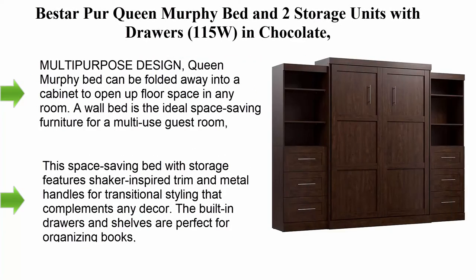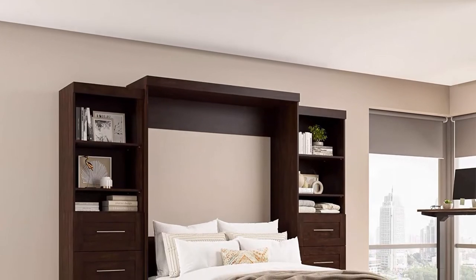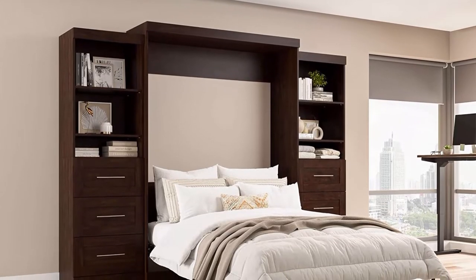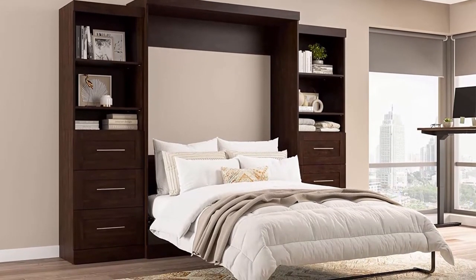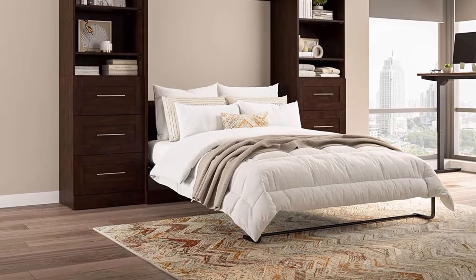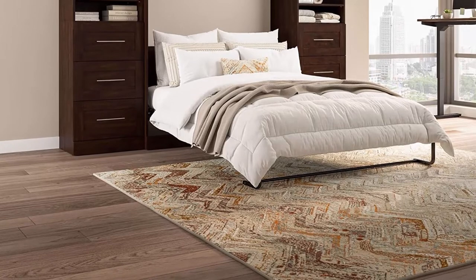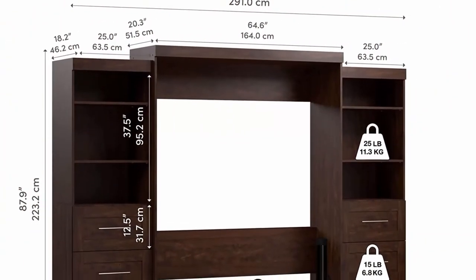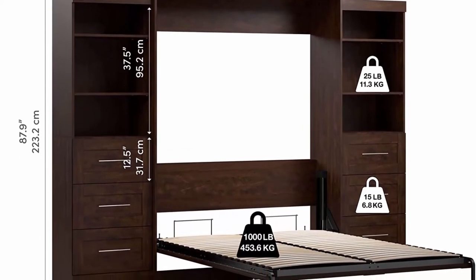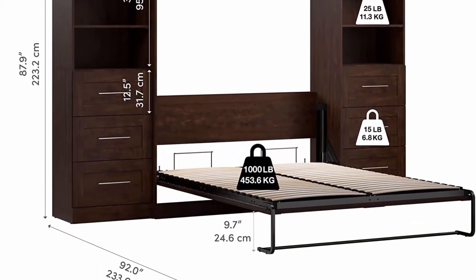The Bestar Per Queen Murphy Bed and two storage units with drawers, 115W in Chocolate. Multipurpose design — this queen Murphy bed can be folded away into a cabinet to open up floor space in any room. A wall bed is the ideal space-saving furniture for a multi-use guest room, home office, or home gym. Features shaker-inspired trim and metal handles for transitional styling that complements any decor. Built-in drawers and shelves are perfect for organizing books, clothing, and personal items.